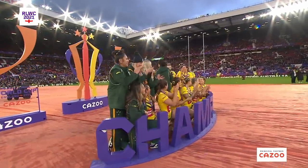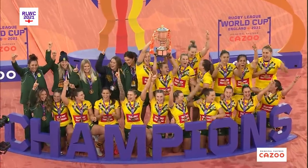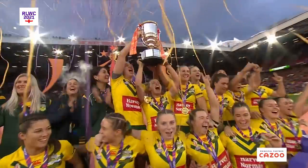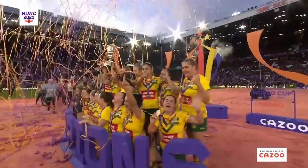As they take their places and lift the trophy — Australia are World Cup champions for 2022. Their third consecutive win.